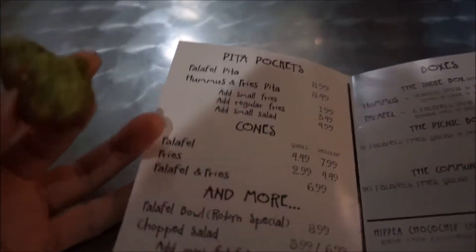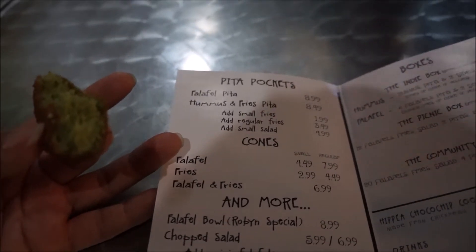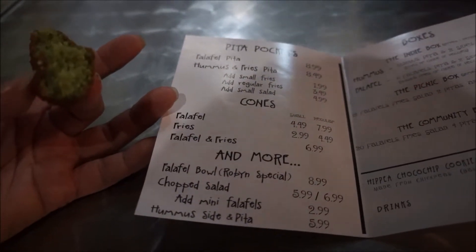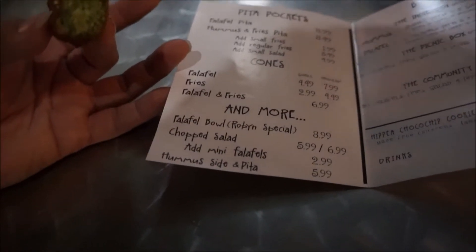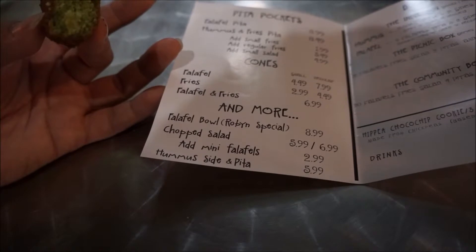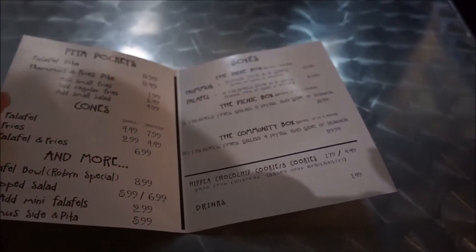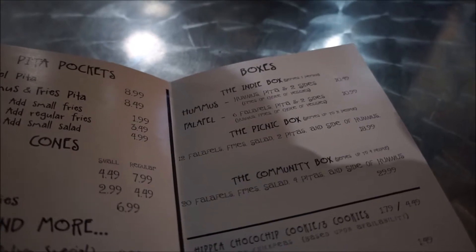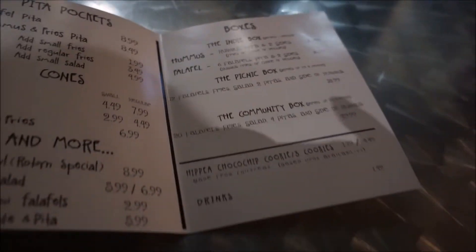Okay, pita pockets. So they're making their own pitas and they are looking really good. You can have a falafel pita, hummus and fries pita, falafel cones, fries cones, falafel and fries cones, a falafel bowl with a chopped salad, mini falafels, hummus side and pita. And we ordered the falafel box which is six falafel pitas and two sides. It's good for $10.99.